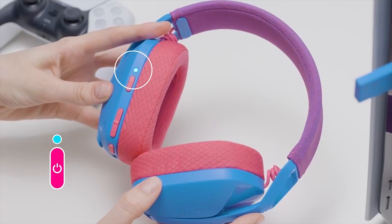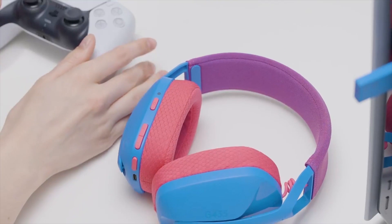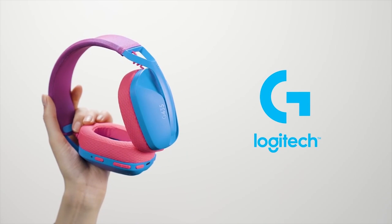Lightweight: with a lightweight construction, this wireless gaming headset weighs only 5.8 ounces (165 grams), making it comfortable to wear all day long.